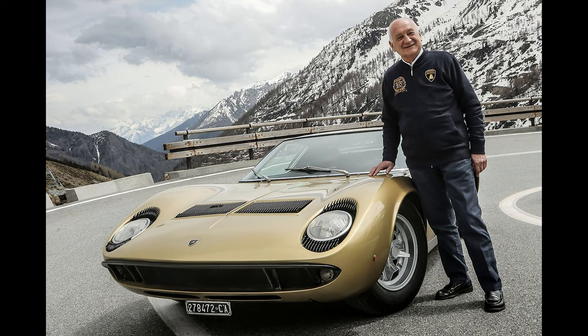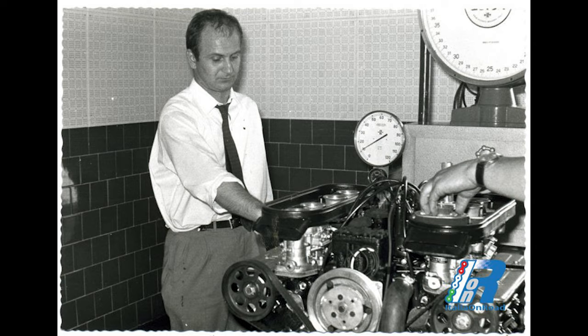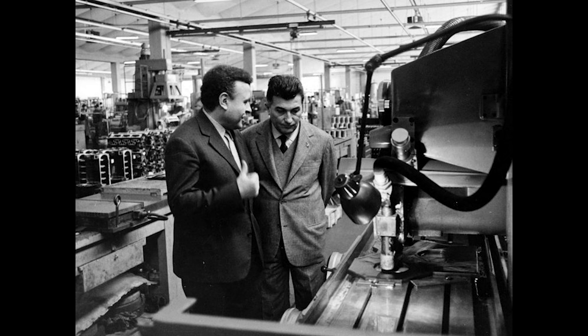Paolo Stanzini was born on July 17th, 1936 in Bologna, Italy. He began his career in the automotive industry in the early 1960s, working for Lamborghini under the guidance of company founder Ferruccio Lamborghini. Stanzini quickly rose through the ranks, becoming Chief Engineer and Technical Director.